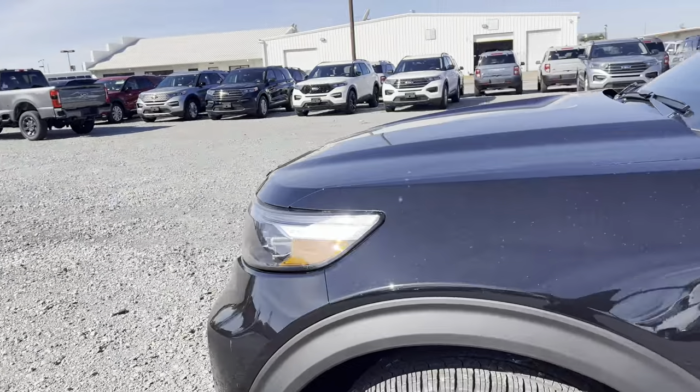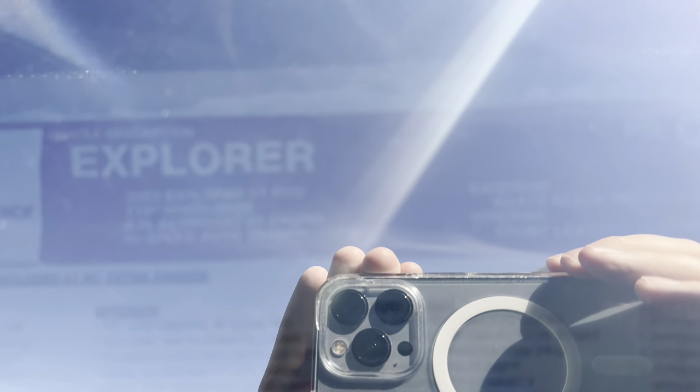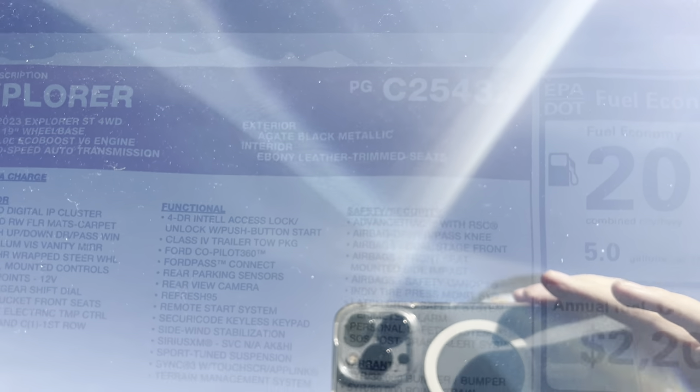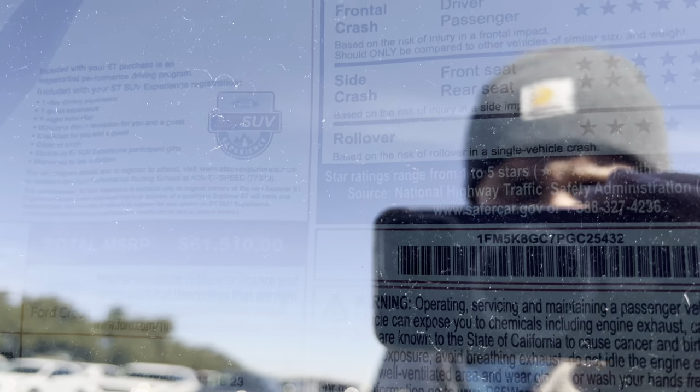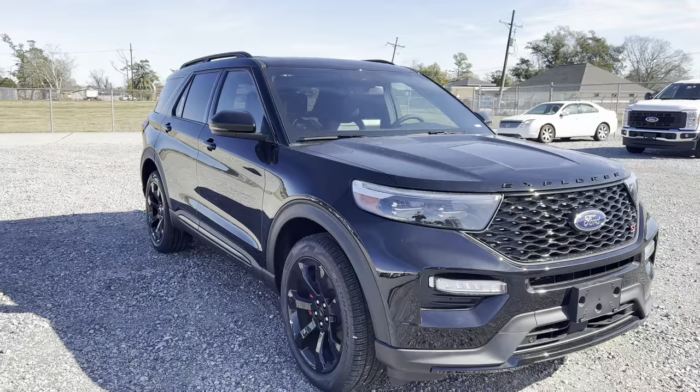Before we head up front, I want to quickly go over the window sticker and all the pricing, equipment, options, and packages on this one. This is our 2023 Explorer ST Line — four-wheel drive, 3-liter V6. As far as exterior color goes, this is the Agate Black Metallic with a black leather interior. The grand total MSRP is $61,510. The EPA rates it at 24 highway, 18 city, 20 combined. And it has an overall five-star safety rating. There's all your total information on this Ford Explorer ST.